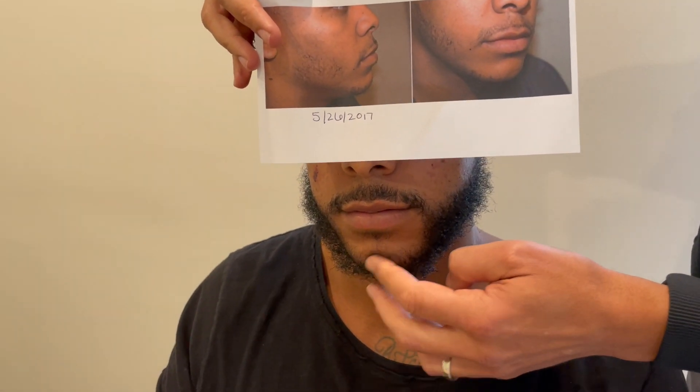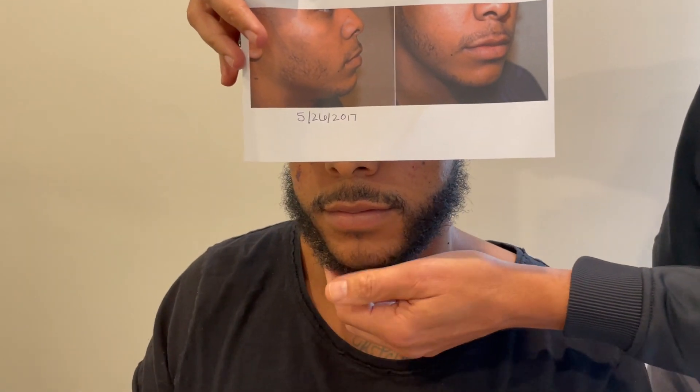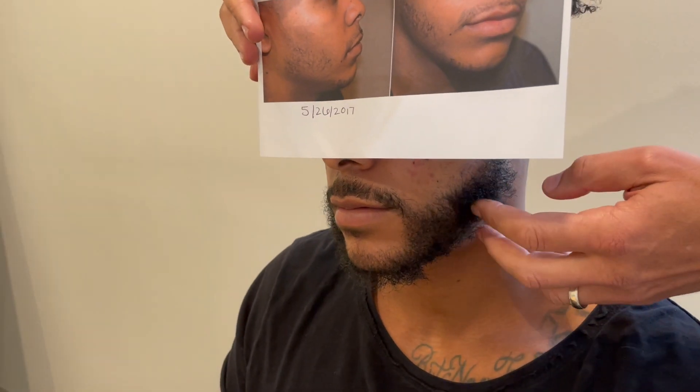We're going to do maybe a little bit more filling in the chin area where he needs a little bit more coverage, but you can see how nice this hair looks, how natural it is.